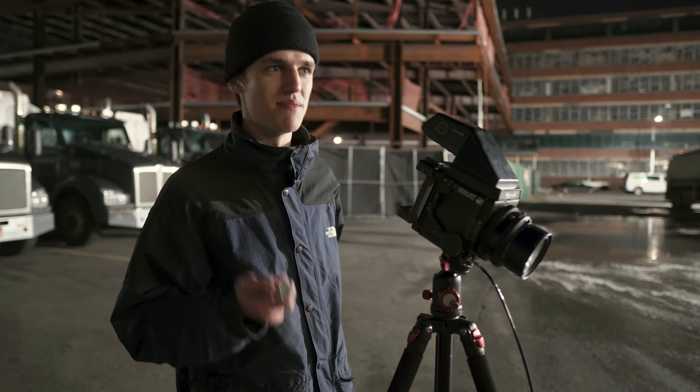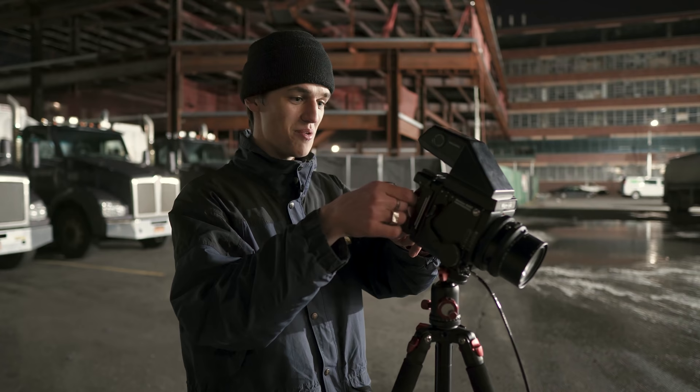CineStill doesn't usually cost twenty dollars, but currently it's pretty much out of stock everywhere in New York, so that's why we ended up paying twenty dollars a roll to make this video. I hope you're enjoying this because I'm down sixty dollars in CineStill.